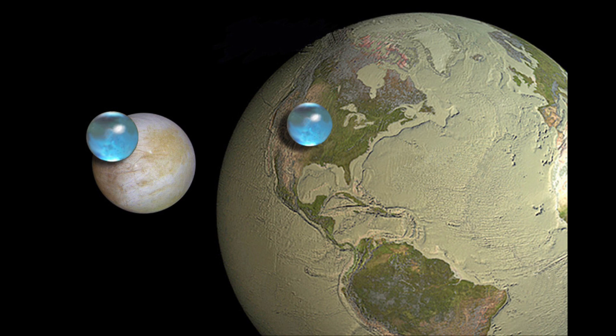On Earth, that would include all of the water in the oceans, lakes, streams, the polar caps, and groundwater — everything that we know. All the water on Earth could be condensed into a ball of about the size shown there.